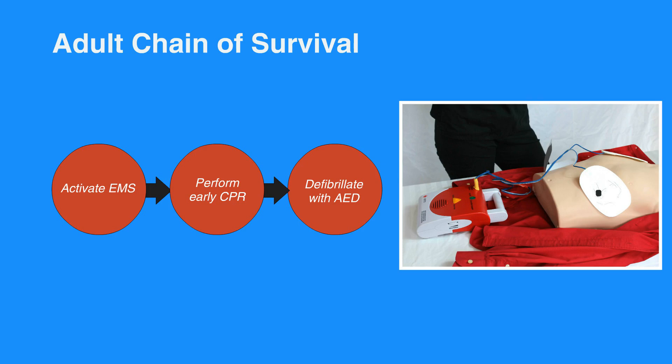When the individual becomes stable and is taken to the hospital, they'll receive post-cardiac arrest care. Now, let's review the pediatric chain of survival.